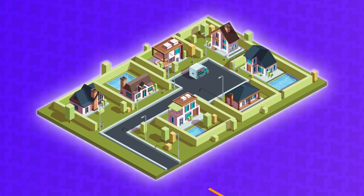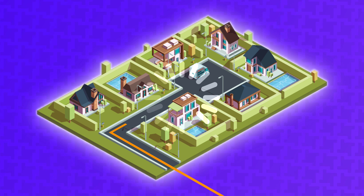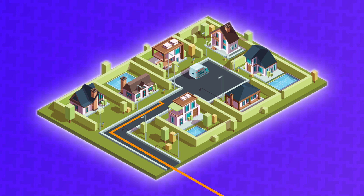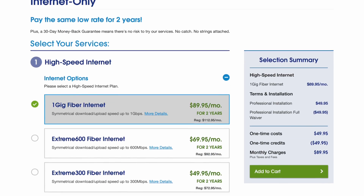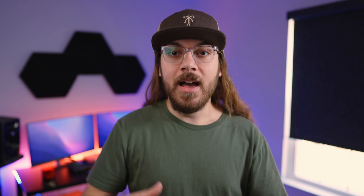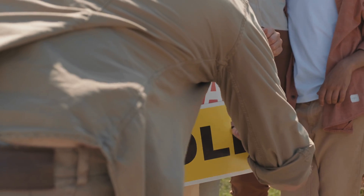People often ask me why their internet is so bad and what they can do to improve their speeds. A common issue is that the speed coming into their house, provided by their internet service provider, is simply too slow. You can have the best router in the world, but if the speed coming into your house sucks, the entire Wi-Fi experience is going to suffer. When I was in the market for a house and I saw that this address could get gigabit fiber — a gigabit per second up and down — I knew I had to buy it, and I immediately made an offer.